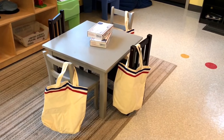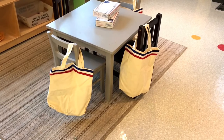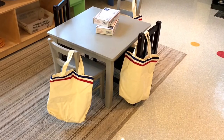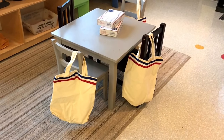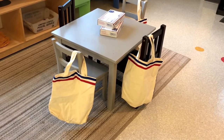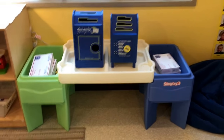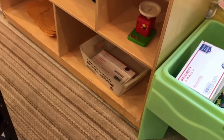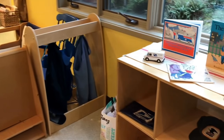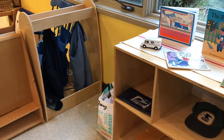Our dramatic play area has been set up as a post office. We have some little mail carrier bags that I made a few years ago, simply by buying some canvas bags and then gluing some red, white, and blue ribbon on the edge. We also have our mailboxes, some boxes and envelopes, and some fun mail carrier clothes and visors.